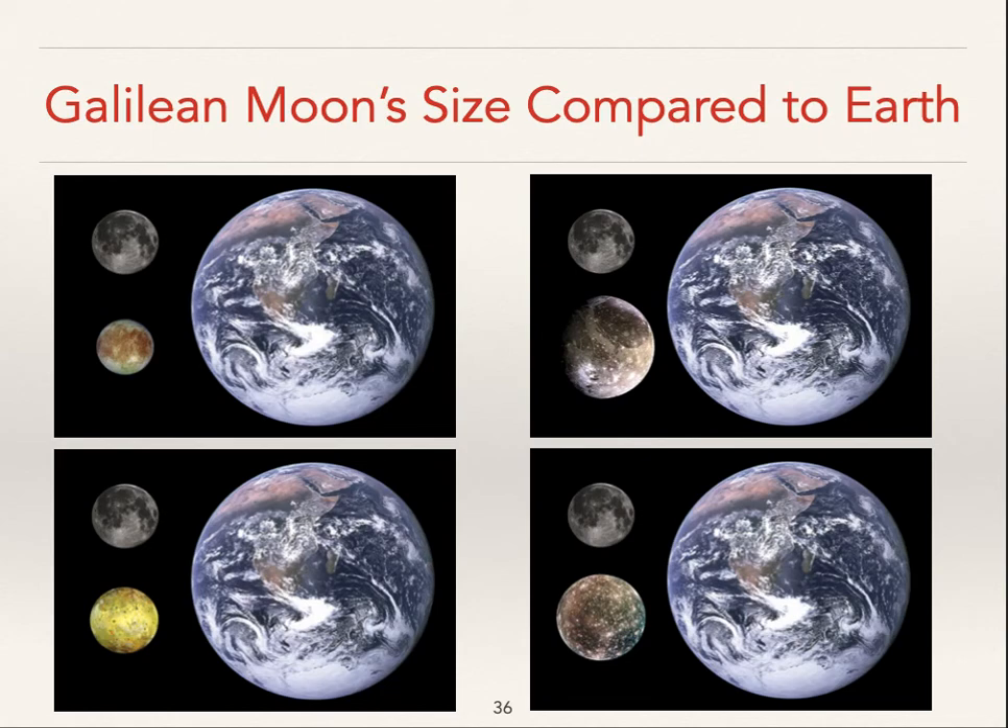To give you a sense of scale, here are all four of the Galilean moons alongside our moon and the Earth. Io and our moon are just about the same size, and the distance between the center of the moon and the center of the Earth is almost exactly the same as the distance between the center of Io and the center of Jupiter. Europa is a bit smaller. Ganymede is larger than the planet Mercury, much larger than the moon, and Callisto is also much larger than the moon.